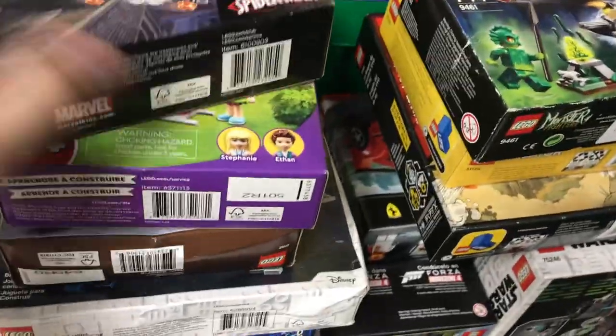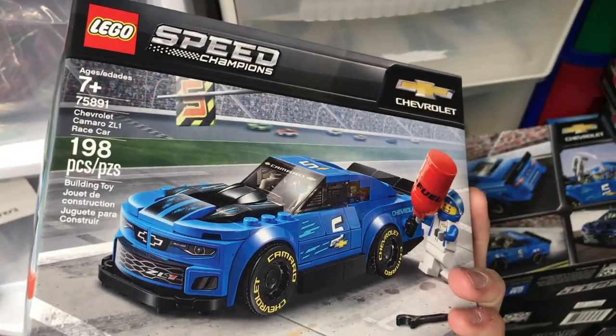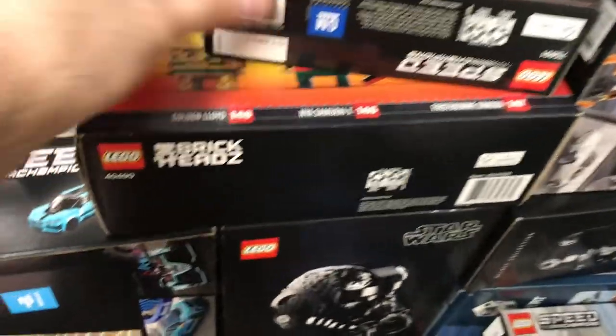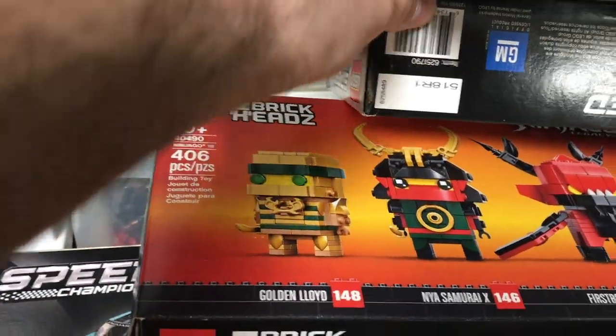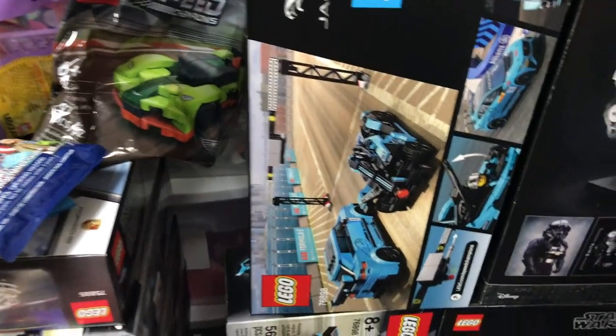Let's see what we've got. Some Friends, some Minecraft, Mandalorian — oh that one's not sealed. Let's see, there's a McLaren, Chevrolet Camaro — nice. Some brick heads there, the Ninjago 10 years one — that's a nice three-pack. Down here we've got a Jaguar.